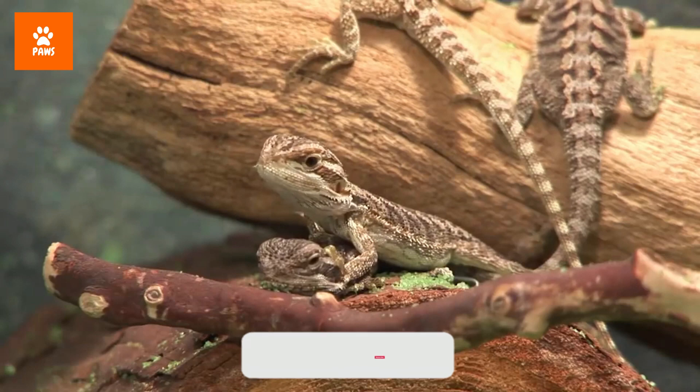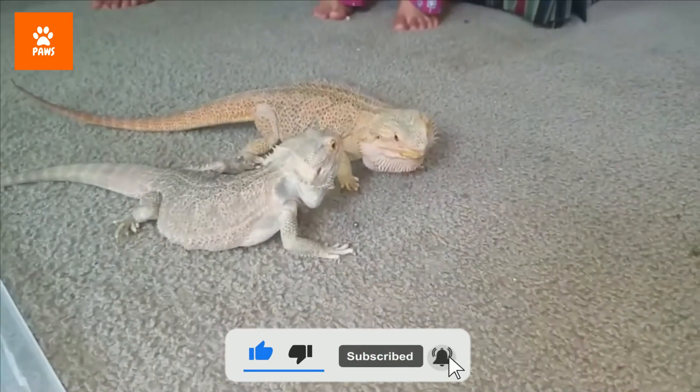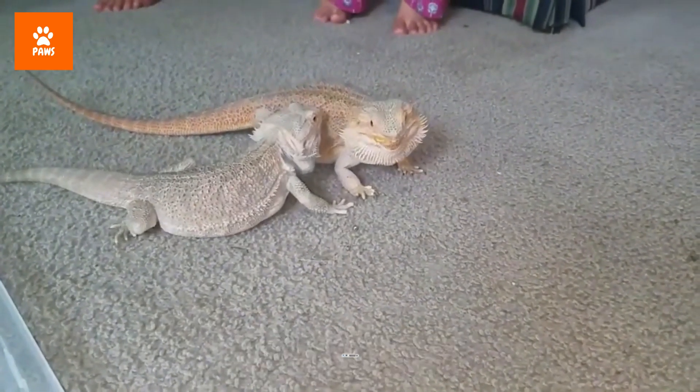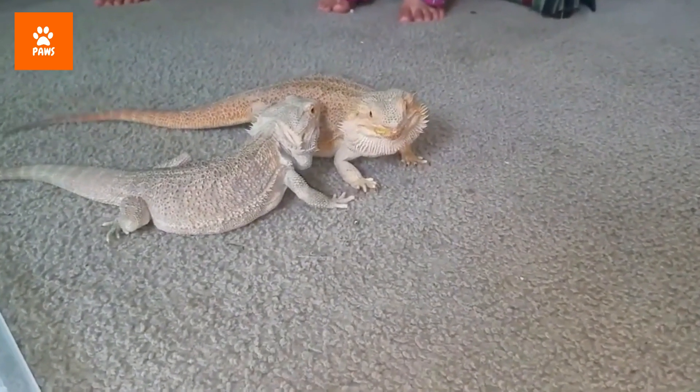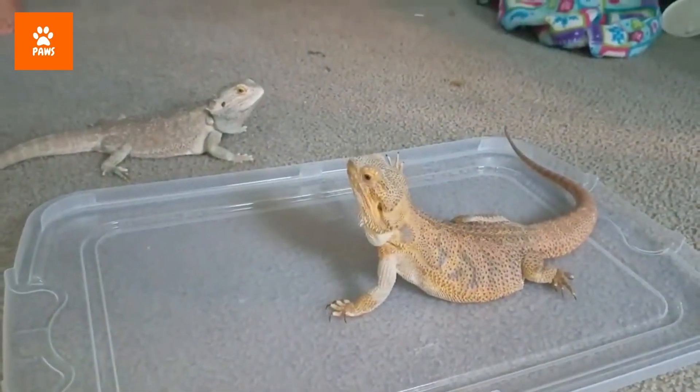To catch the attention of a female, a male bearded dragon embarks on a showy courtship ritual — pounding his feet into the ground, waving his arms, and bobbing his head.